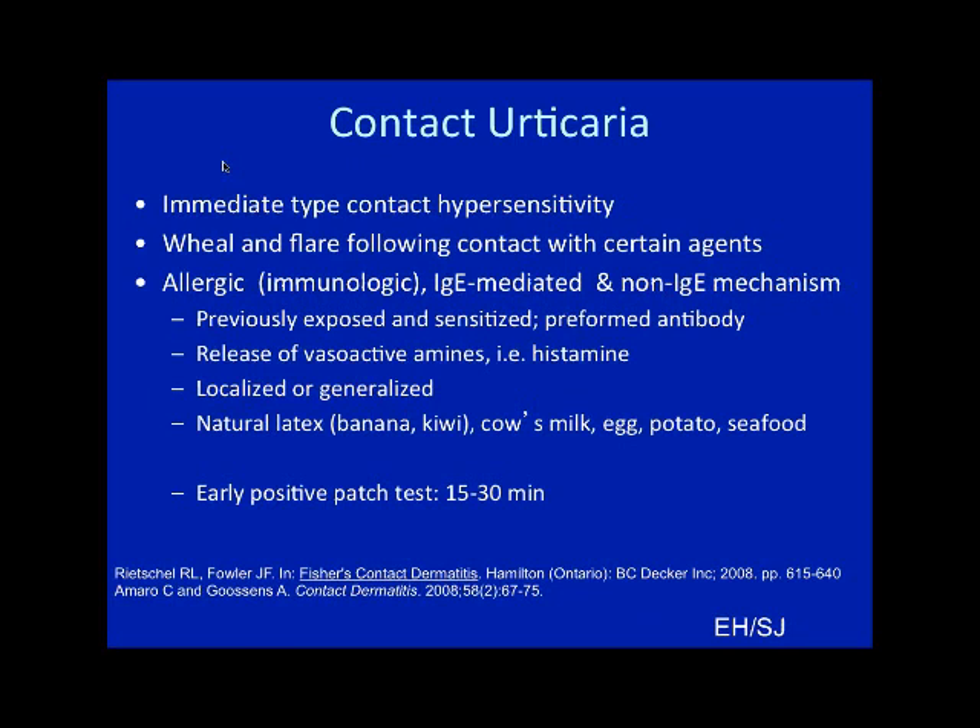Contact urticaria is an immediate-type contact hypersensitivity — you see the wheal and flare following contact with certain agents. It is an immunologic event, can be IgE-mediated, and there are also some non-IgE mechanisms. You need to be previously sensitized with preformed antibody, and it relies on vasoactive mediators. You can see localized reactions, and it can involve things like natural latex and cross-reacting foods such as banana, kiwi, cow's milk, egg, potato, and seafood.